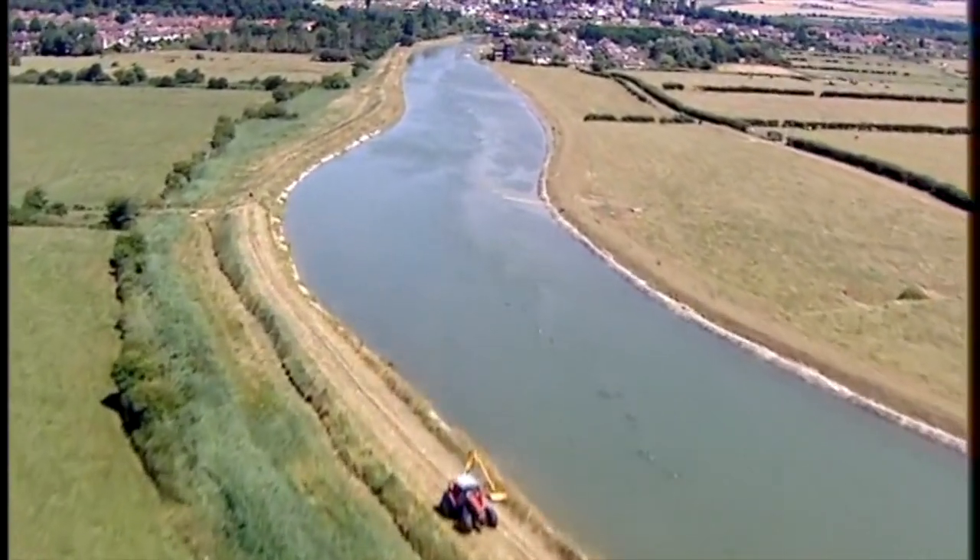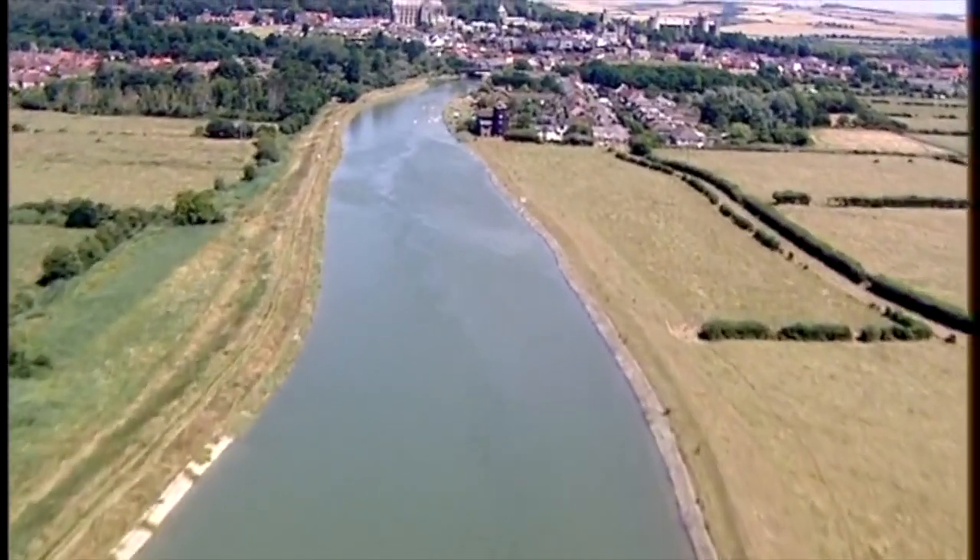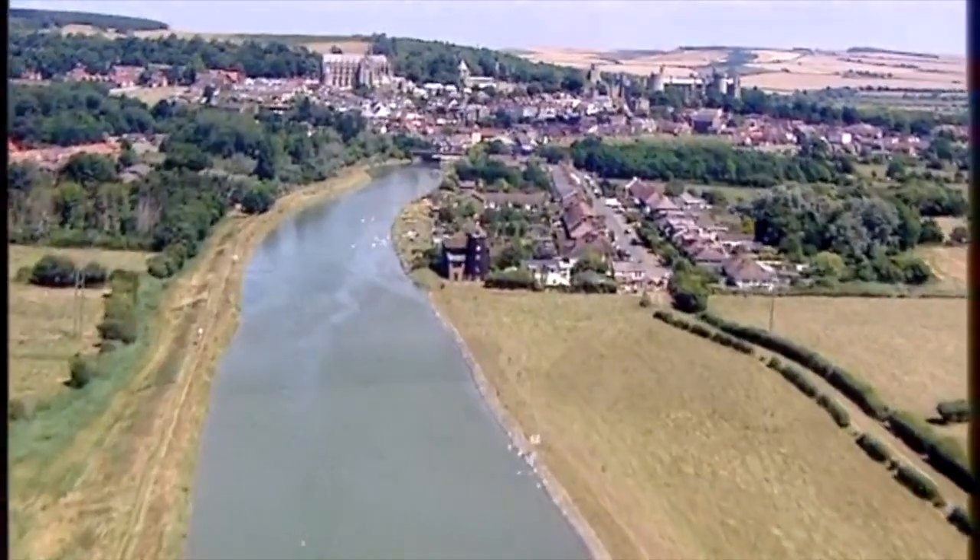Welcome back to Riverwalks. Today I'm in the heart of the Sussex countryside, travelling up one of the most beautiful rivers in the county.